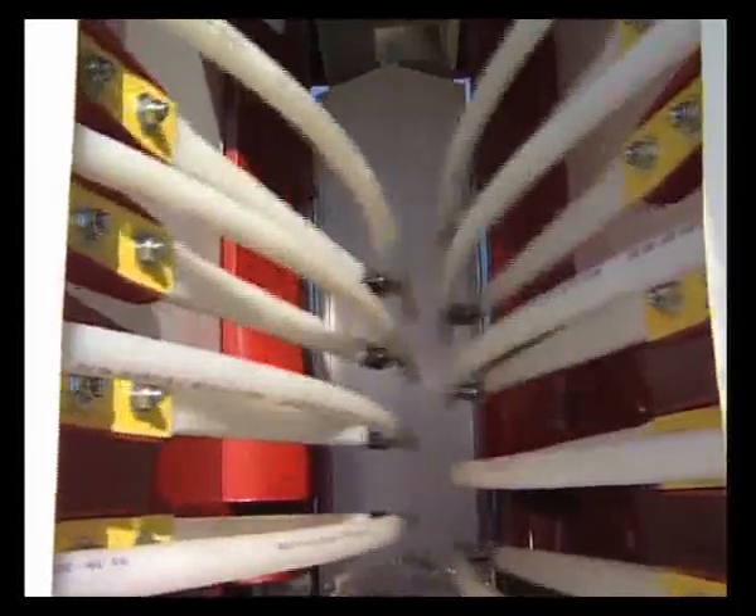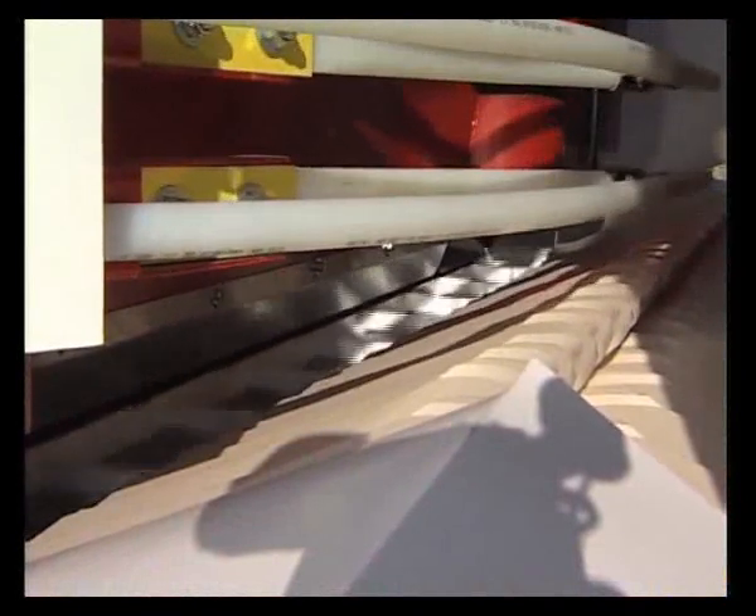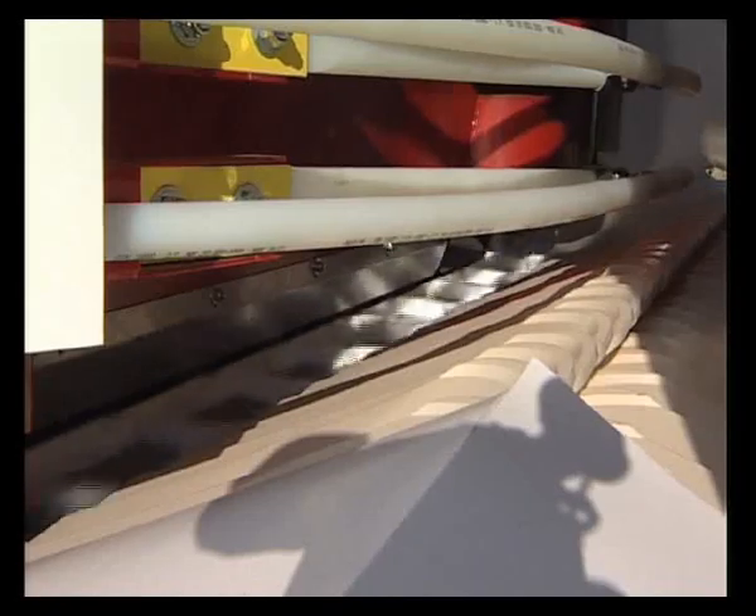To avoid damaging the vines, shaking frequency is low and can be adjusted from 380 to 420 shakes a minute. The harvested grapes are taken by conveyors with buckets to the sorting and cleaning unit.